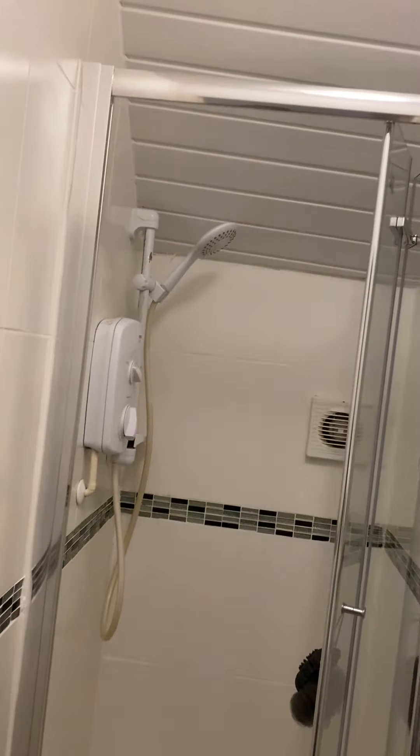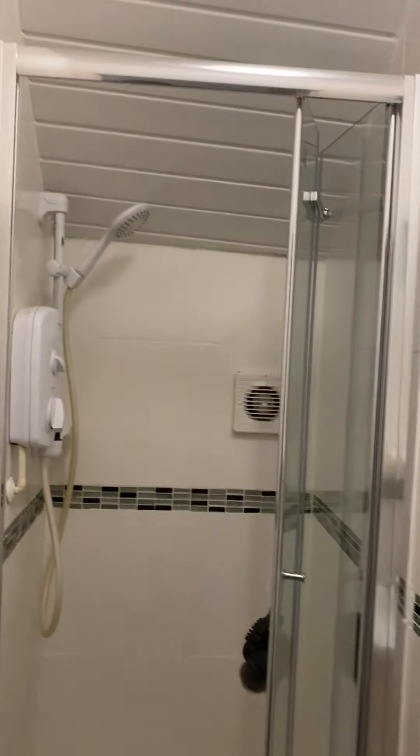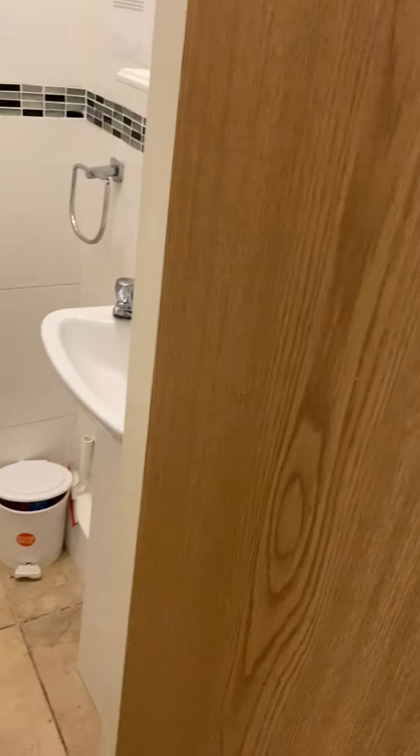We've got a separate shower room with a shower cubicle and wash basin. The toilet for this bathroom is the one downstairs beneath the stairs.